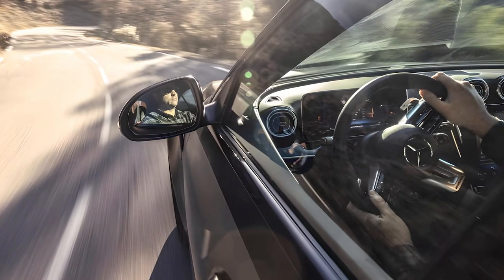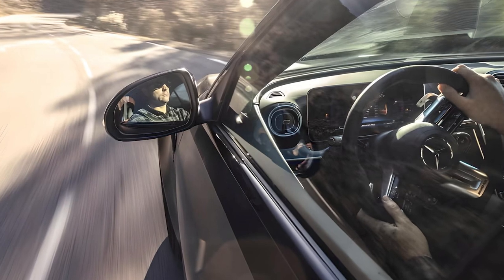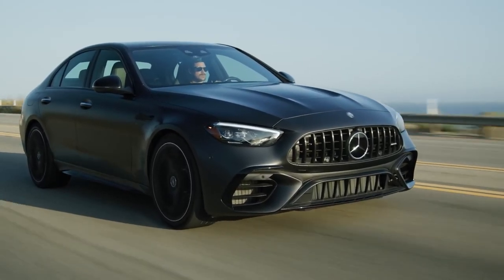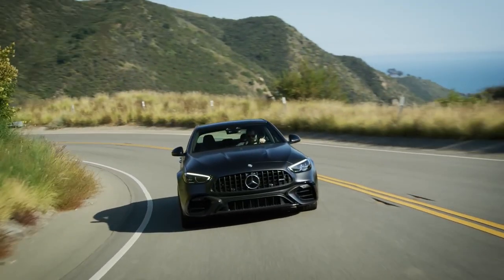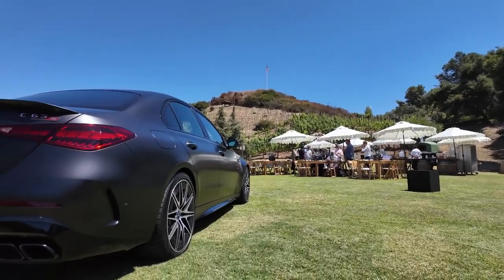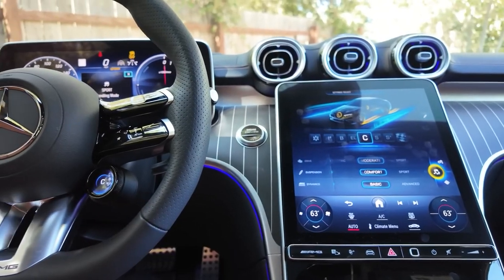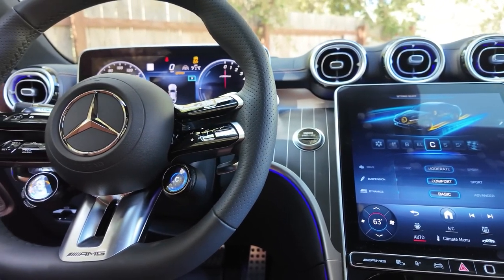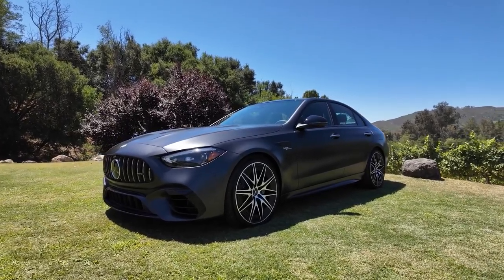With the C63's sharp handling and explosive acceleration, the electrified powertrain packs a wallop. Ride quality is firm but not harsh, and the C63's steering is expertly weighted and tactile. The on-board 4.8-kilowatt battery pack provides electric boost to aid performance, allowing for some limited all-electric driving — but only about 6 miles or so.